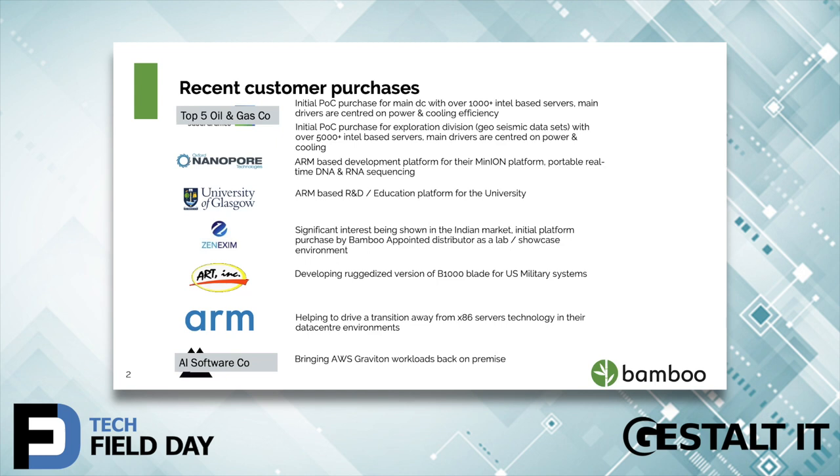A top five oil and gas company — they have two divisions: one is their general data center with all the general applications, and the other is their exploration division where they do a lot of work on geoseismic data sets. They've purchased multiple Bamboo servers because they are under legislation by the Saudi government to reduce their carbon footprint. Even with virtualization, they were only using about 60% of their Intel capacity at any one point, so they're looking at Bamboo as a viable way to reduce their power, cooling, and CO2 footprint.